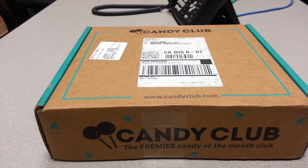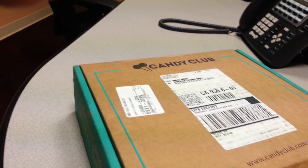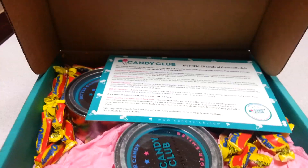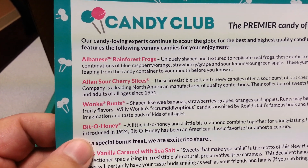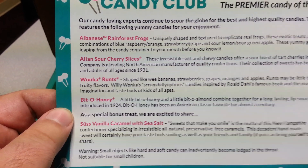So let's get to unboxing! That's my label — if you guys try to scan it, you'll find out where I live. On the Candy Club card it says we've got some rainforest frogs, some sour cherry slices, Wonka Runts, Bit-O-Honey, and some vanilla caramel sea salt.